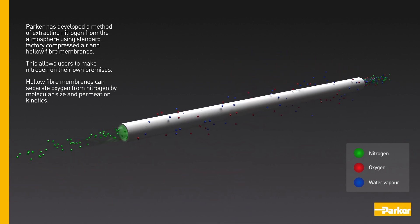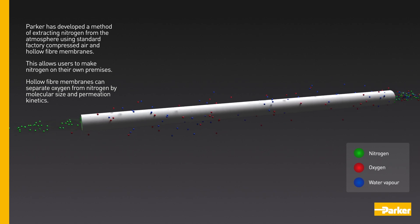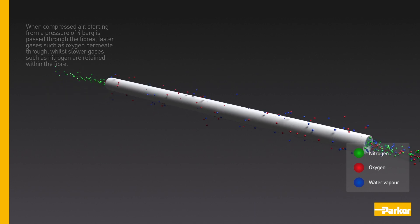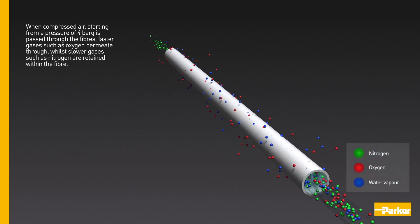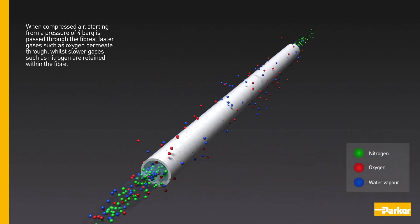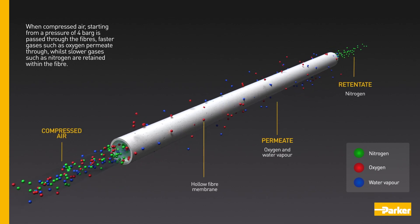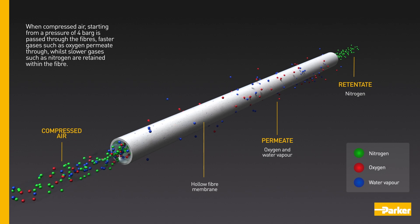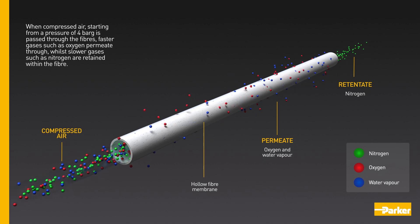Hollow fibre membranes can separate oxygen from nitrogen by molecular size and permeation kinetics. When compressed air starting from a pressure of 4 bar G is passed through the fibres, faster gases such as oxygen permeate through, whilst slower gases such as nitrogen are retained within the fibre.